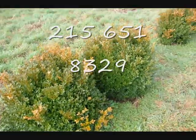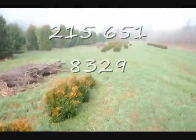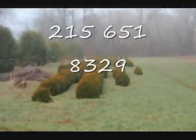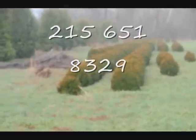These are green velvet boxwoods. These are about 36 inches — you can see down there we have quite a few more of them. Give us a call at 215-651-8329.